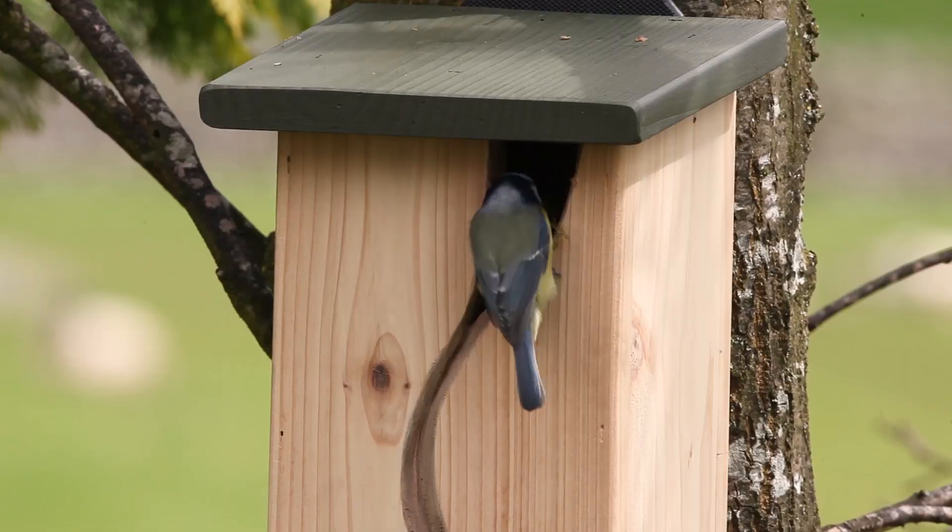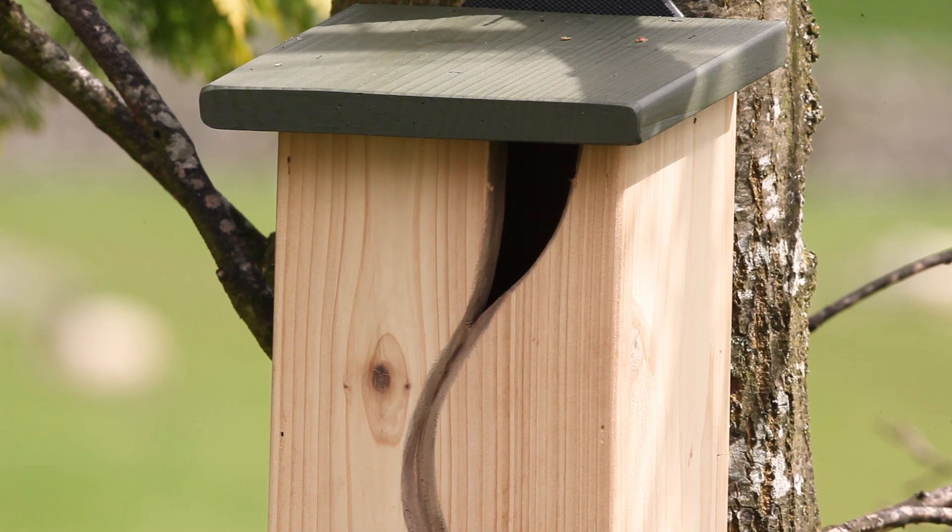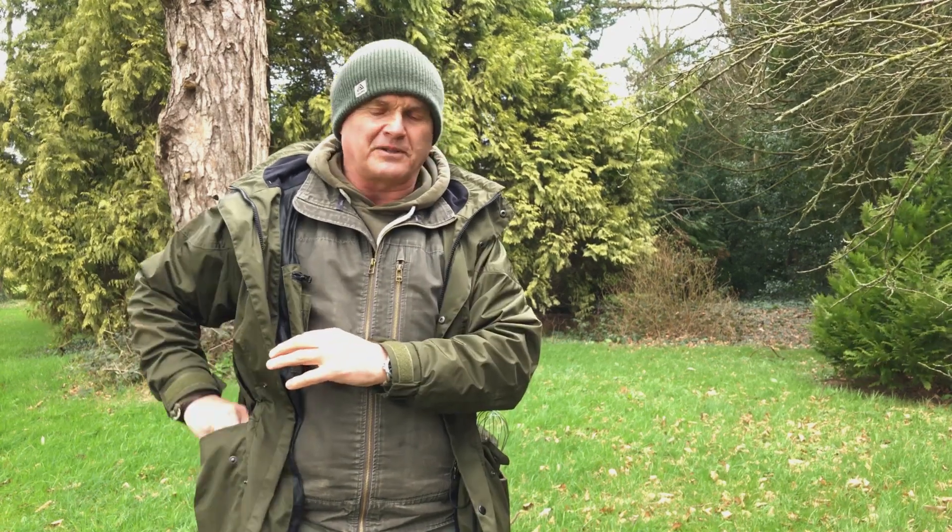Now, why are birds singing? Of course, they're defending a territory. What's the territory for? For nesting and raising a family. And you can help them by putting bits of nest material out in the garden — this sort of stuff. I've got a pocket full of gubbins here.